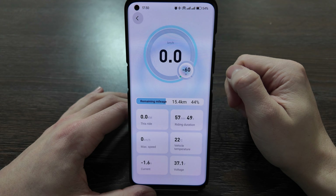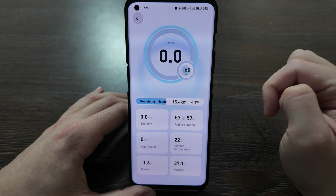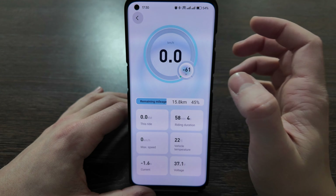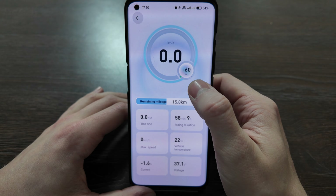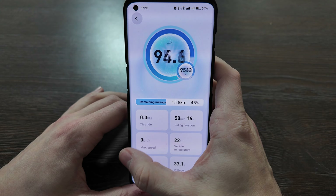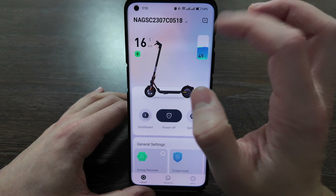In the dashboard you can see remaining mileage, percentage, riding or turn-on duration, this ride in kilometers, current motor temperature, maximum speed, voltage, and current in amperes. Currently it's on charging so speed is zero kilometers per hour and consumption is minus 60, meaning it's charging. When riding, you'll see a positive number showing how much the scooter is consuming.